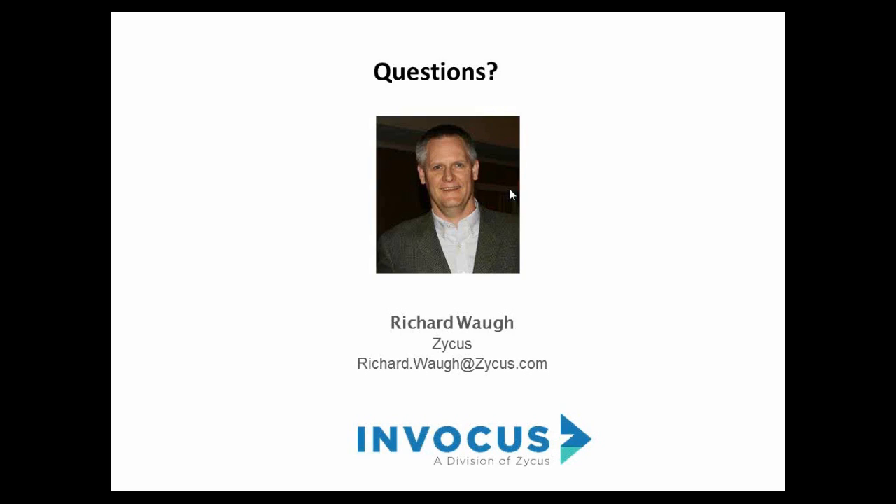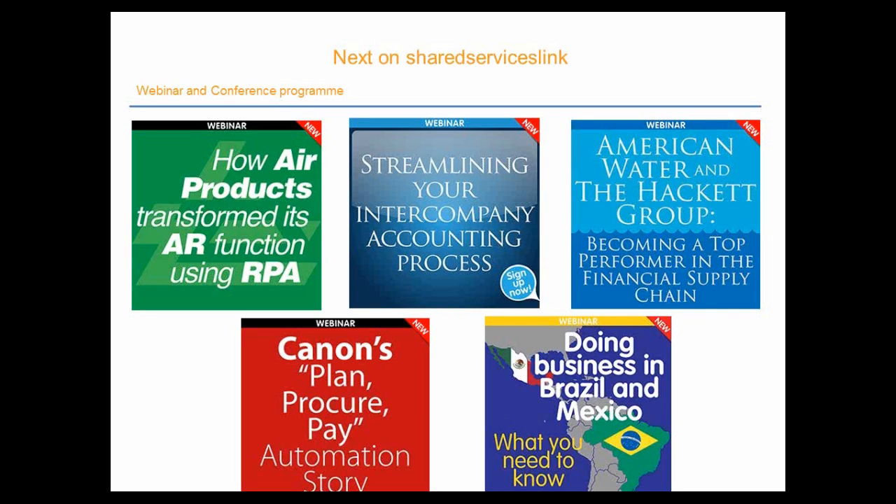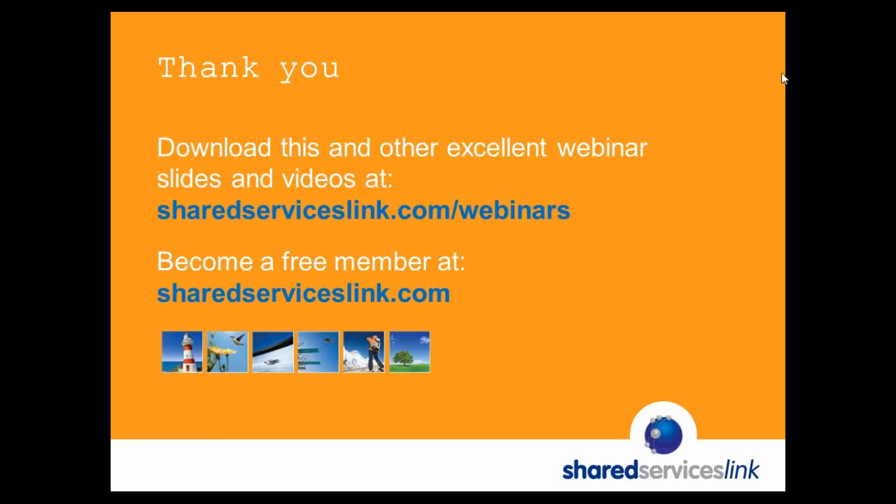Thank you very much Richard for a presentation chock full of really valuable information. To close out, you will receive the slides from the presentation, and Invocus has also shared an Ardent Partners research report — a link will be sent when the slides are distributed. Thank you for your time and attention today, and we look forward to seeing you next time. Goodbye.